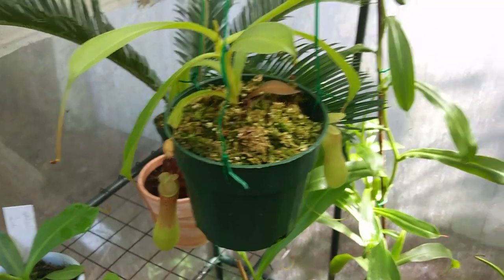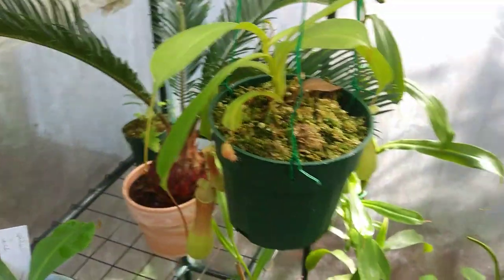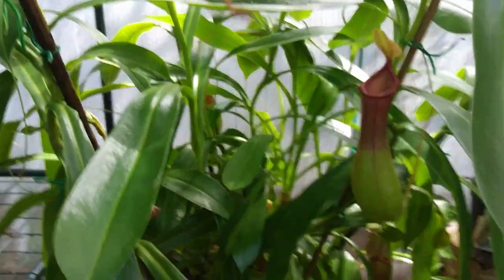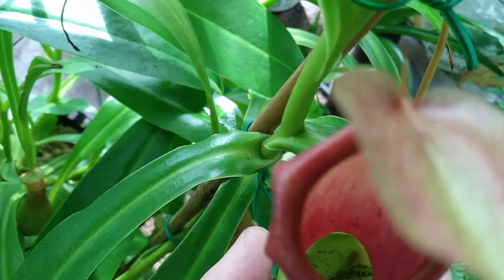This is a basal cutting I took off of a Nepenthes ventrata — or alata, I'm not exactly sure which it is because they look exactly alike and it was never specified on the tag. Down here is the mother plant, and this thing has gotten huge — it just has pitchers everywhere. These make medium-sized pitchers, they don't get too terribly large. If you look down inside the pitchers there's water, and that's how these plants catch and feed on insects.